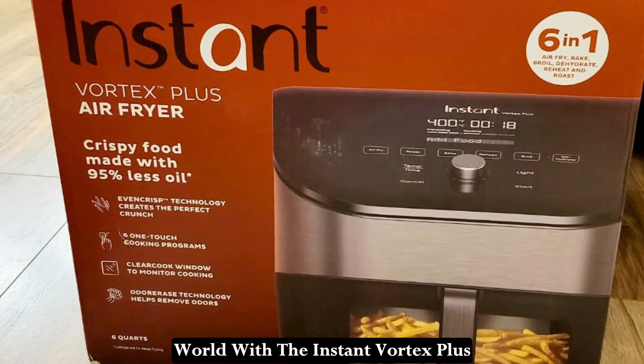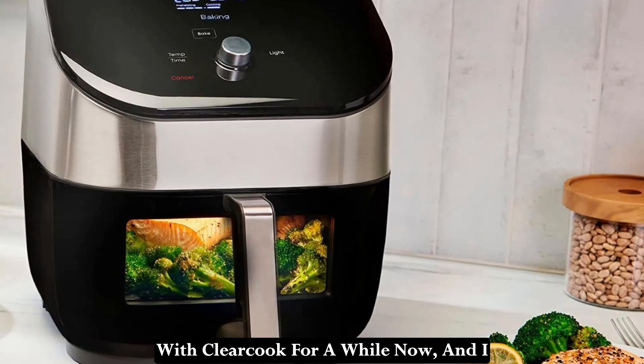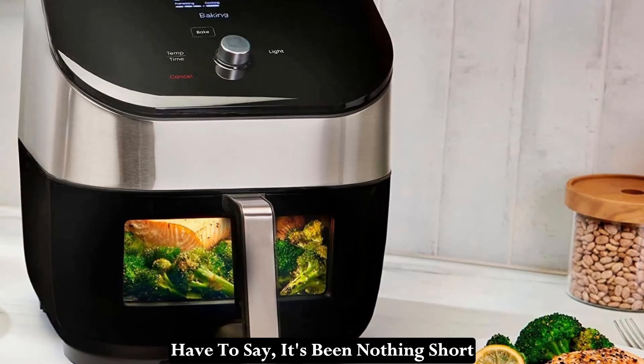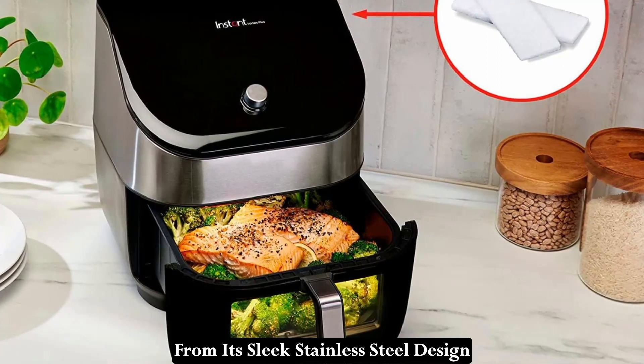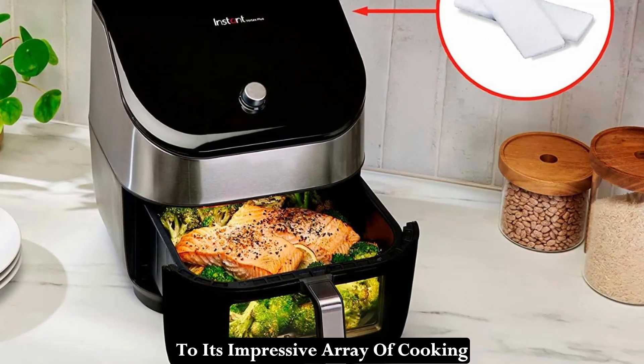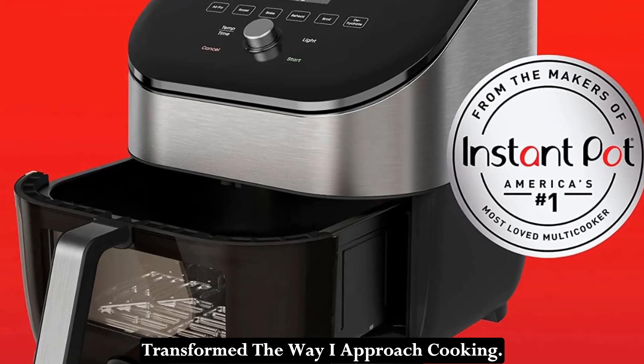I've been exploring the culinary world with the Instant Vortex Plus with ClearCook for a while now, and I have to say, it's been nothing short of a game-changer in my kitchen. From its sleek stainless steel design to its impressive array of cooking functions, this air fryer has completely transformed the way I approach cooking.